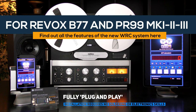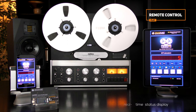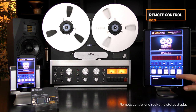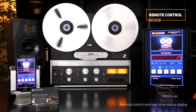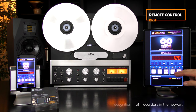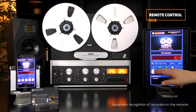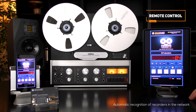Installation is super simple and does not need soldering or modification to your recorder. Remote control includes all basic recorder commands such as play, stop, fast forward, etc. The software is available for Apple and Android devices and enables simultaneous control of all recorders equipped with a WRC card. Recognition and connection are automatic.